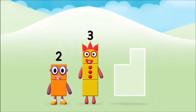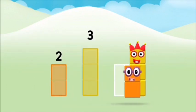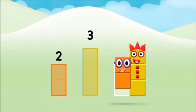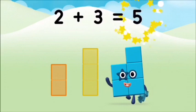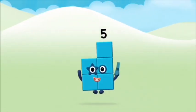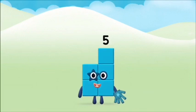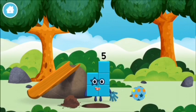Now add the number blocks together! Three plus three equals five! Great! You made number block five! You made a new number block.